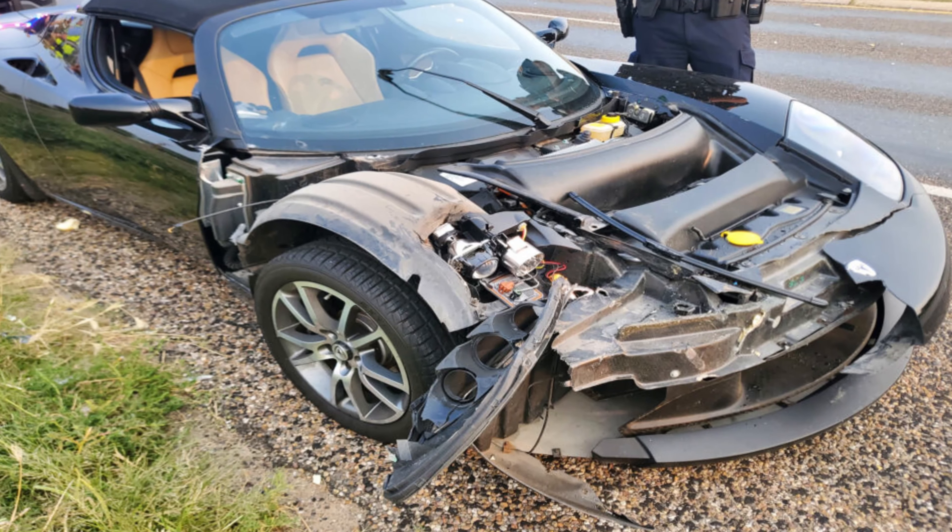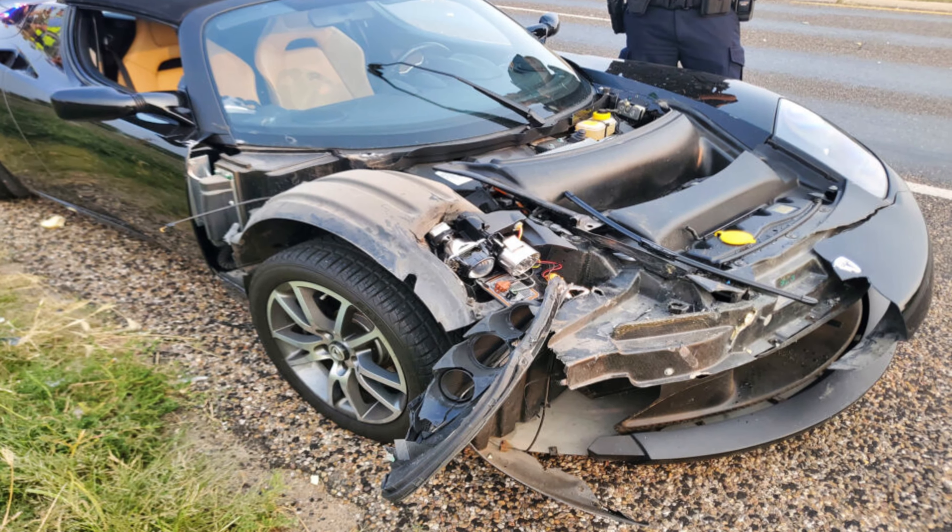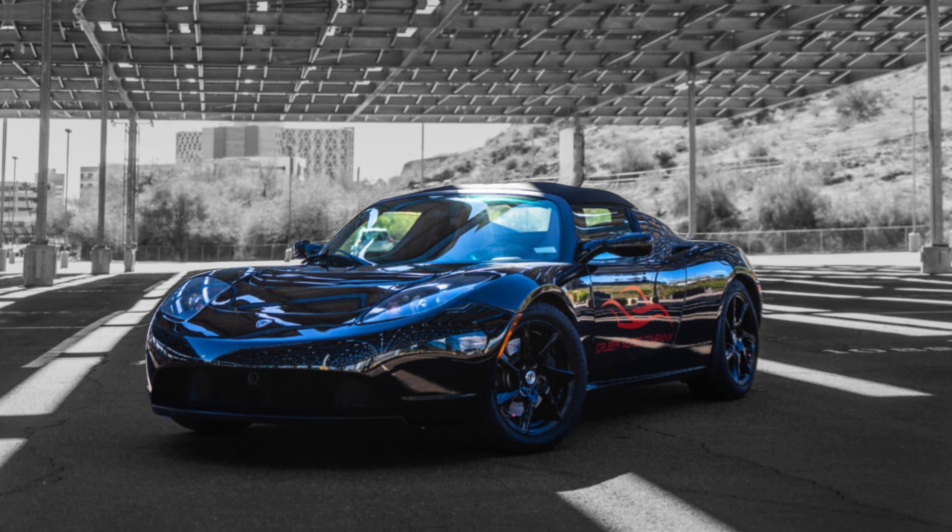Welcome back to Gruber Motor Company. I'm Pete Gruber. Today in our Roadster Gallery series we're going to talk about a collision damaged car destined for the parts bin that was actually put back on the road.